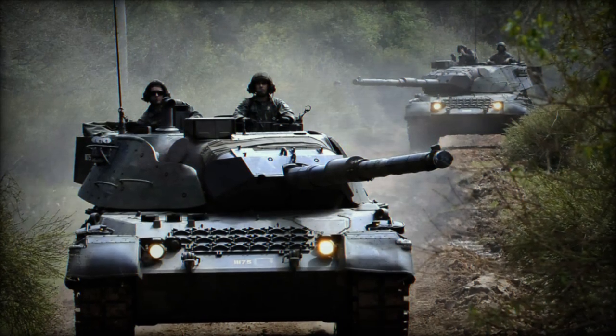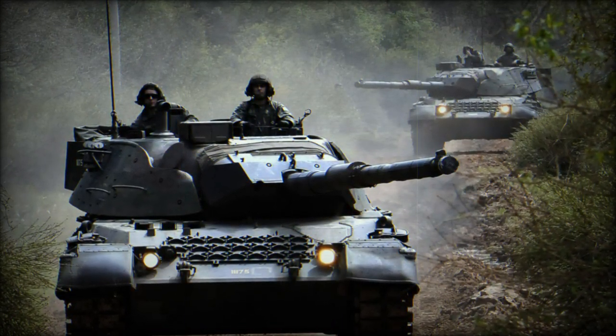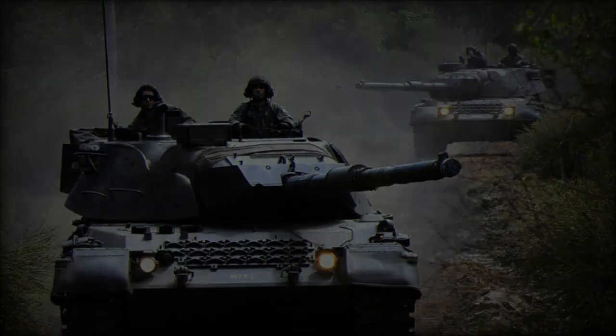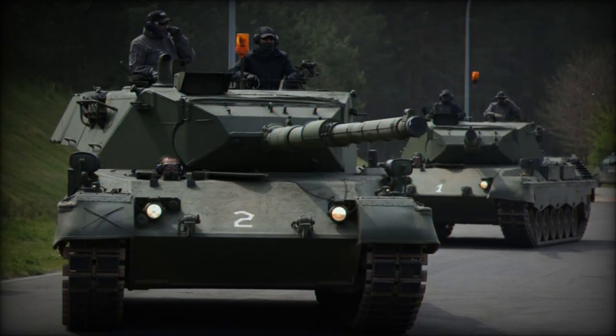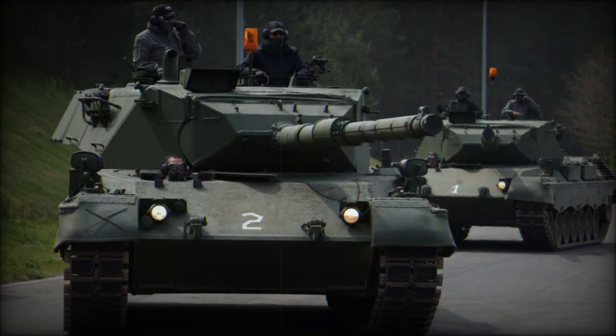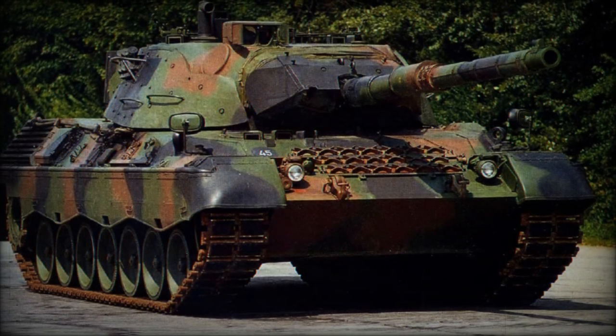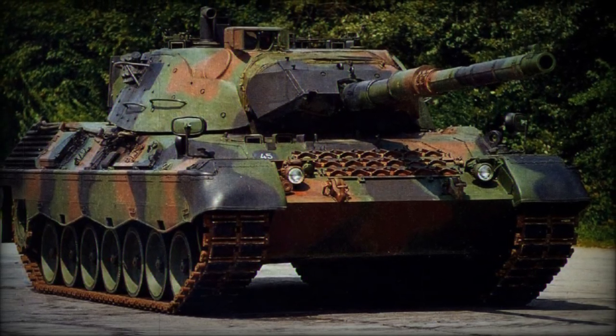The Leopard 1A5, developed in Germany and introduced in 1987, is a versatile and highly capable main battle tank. With a fully rotating turret, its four-person crew can engage targets from any direction, offering superior flexibility in dynamic combat situations. The tank's main gun has an elevation range from plus 20 degrees to minus 9 degrees.